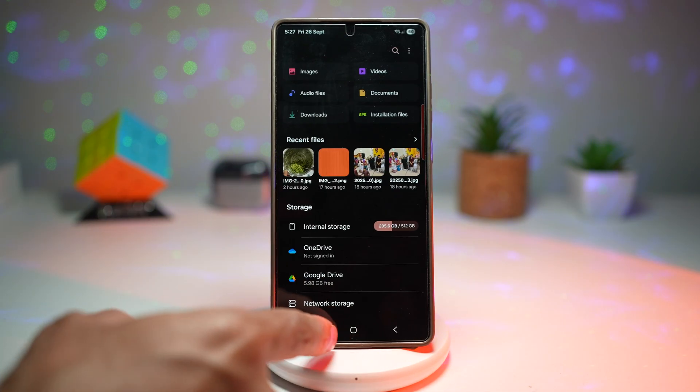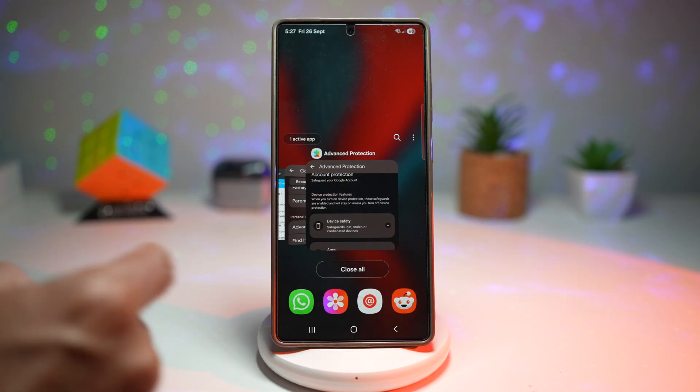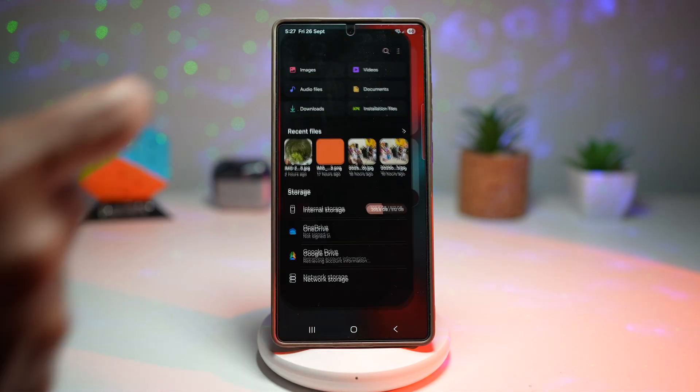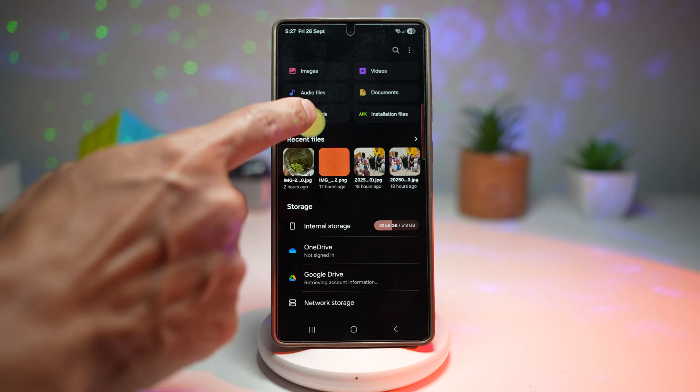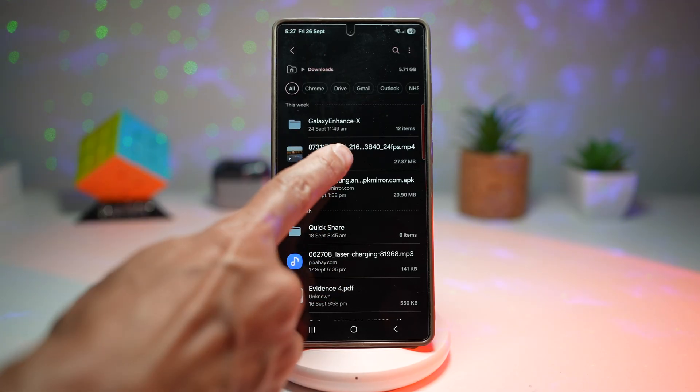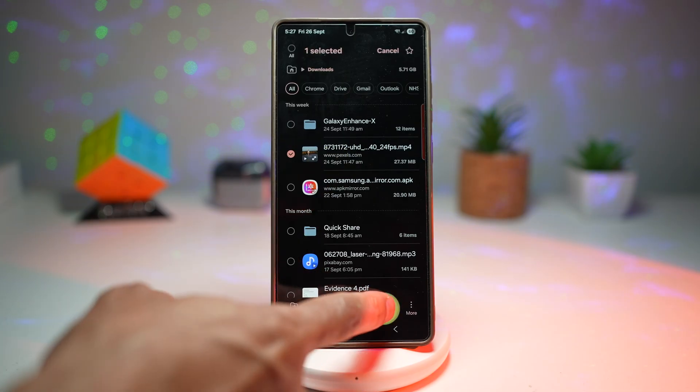Now go back, close My Files, and then restart it. Once it's back open, try to delete a file — for example, just long press on a file and tap on Delete.